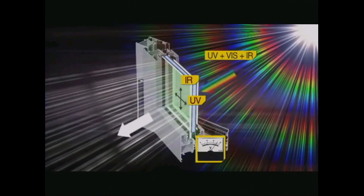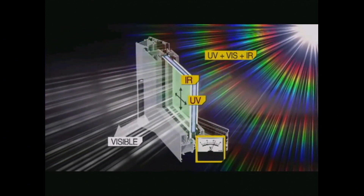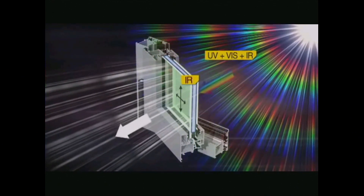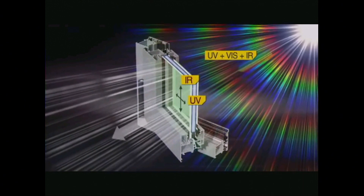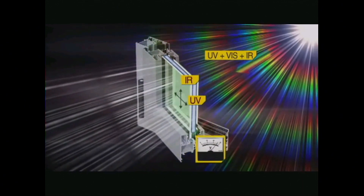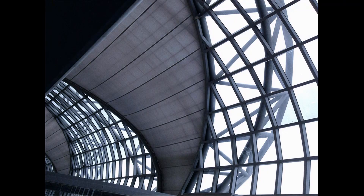This has been referred to as a disruptive technology. Tropic glass will fundamentally change the way we think about glass and look at glass. How do we see the technology being used? Anywhere where the window faces the sun at any time during the day.